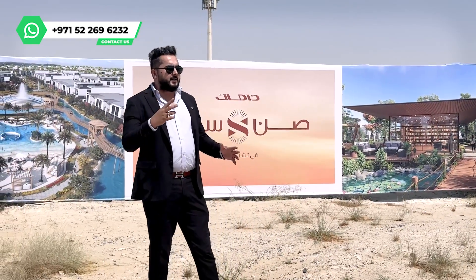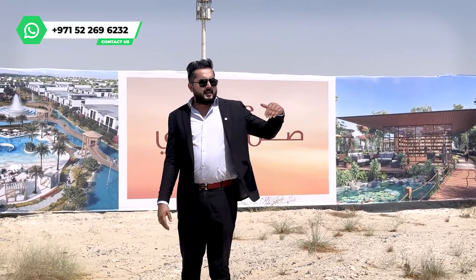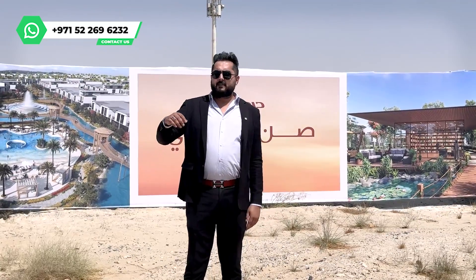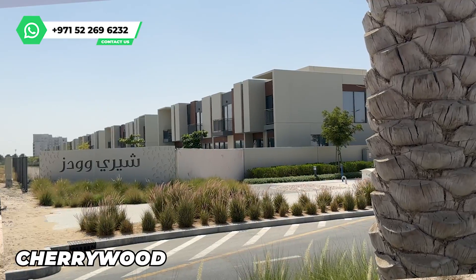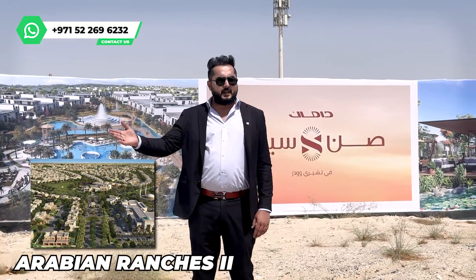Once you enter from Umm Suqeim or Al Qudra Street, right in front of you is Neshama Town Square, and beside that is Cherry Wood. In front of you there is also a community of Arabian Ranches.